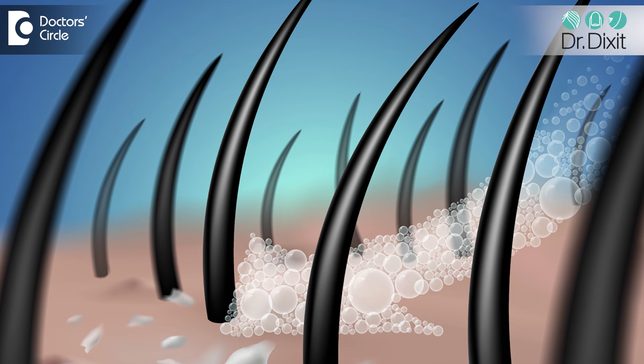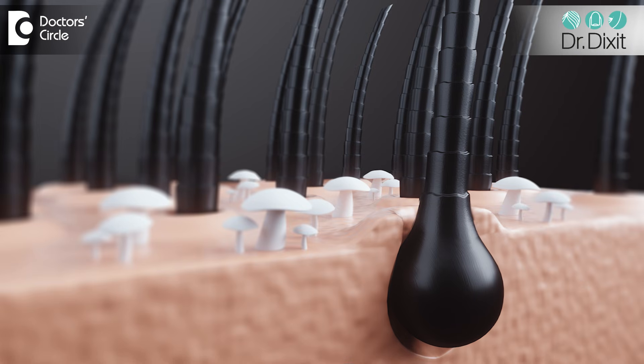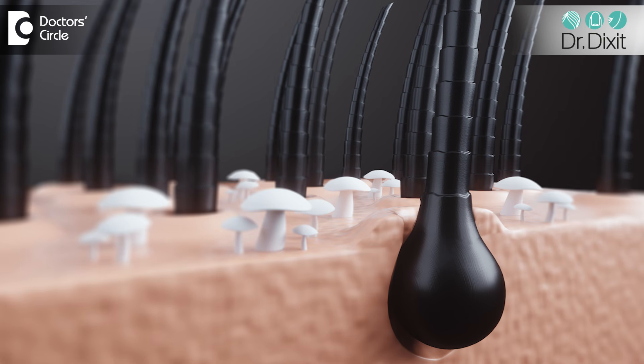Ketoconazole shampoo is something which is being used to control dandruff, and especially in people who have very thick, very greasy hair. It is very needed to reduce the amount of oil secretion on the scalp and the fungal overgrowth on the scalp, and that is why 2% ketoconazole shampoo is prescribed.